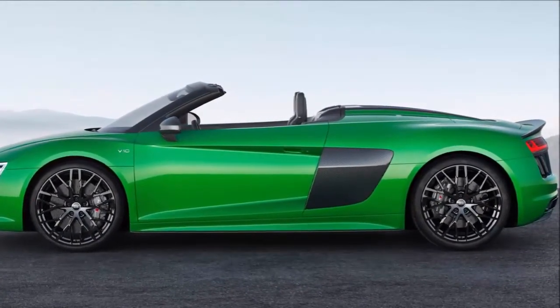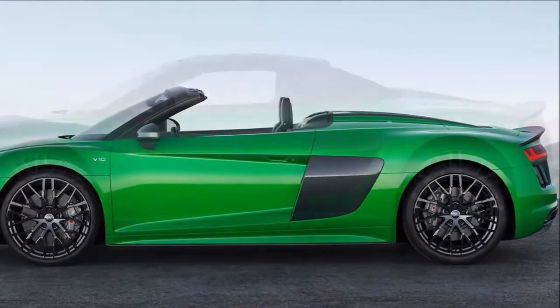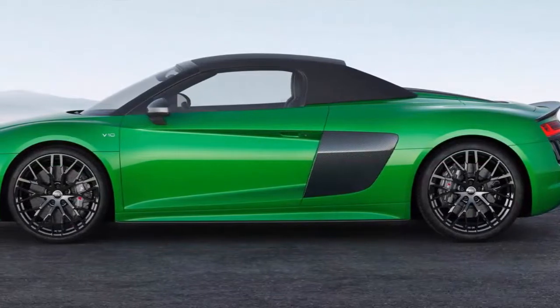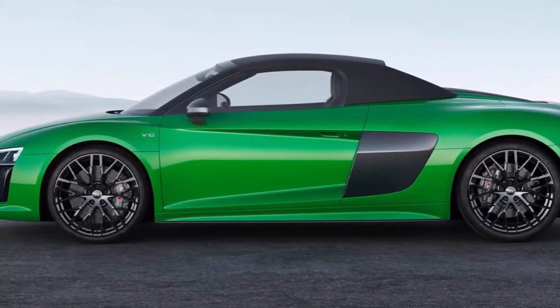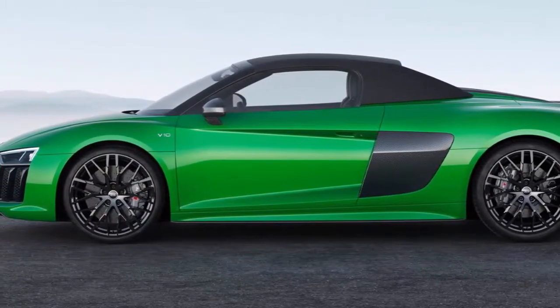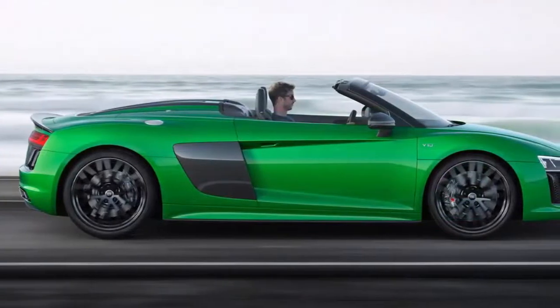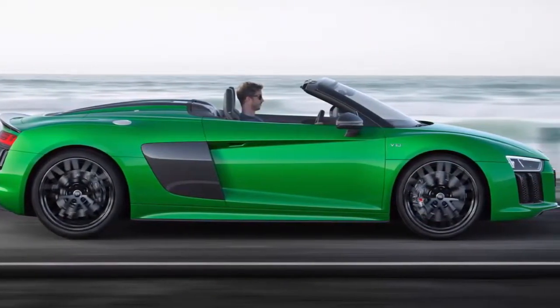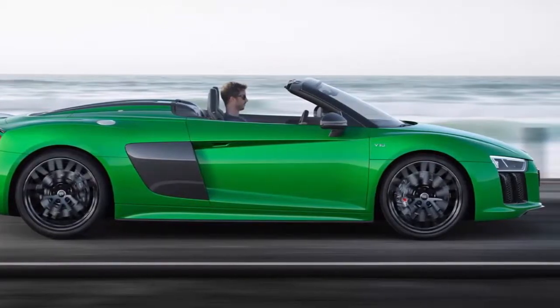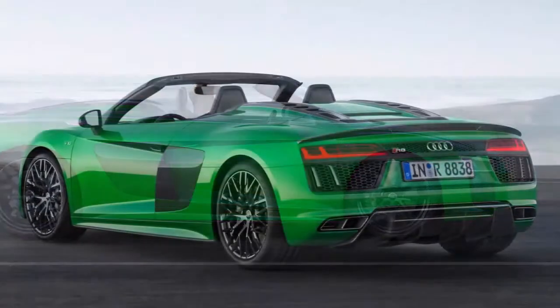Its exclusive micro matte green paint finish gives it an even more cutting-edge look. All four wheels of the Audi R8 Spyder V10 Plus are guided through aluminum double wishbone suspensions. This solution also demonstrates the model line's closeness to motorsport.